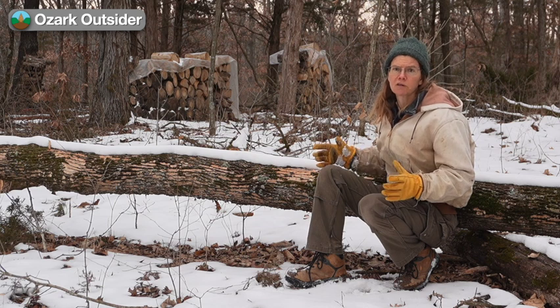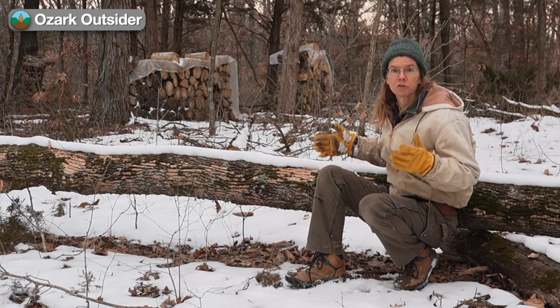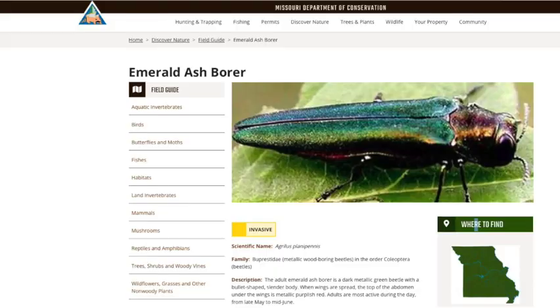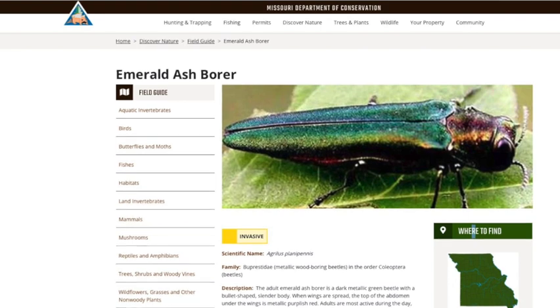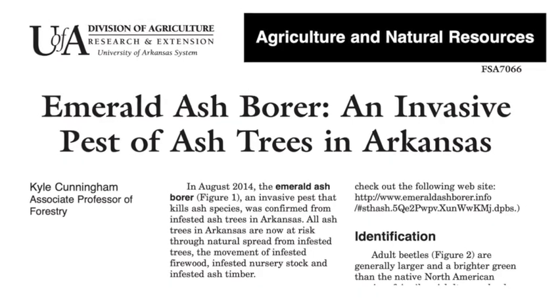So today on Ozark Outsider, we're going to share some of our hard-earned experiences and give you a crash course in identifying emerald ash borer damage. The emerald ash borer was first discovered in Missouri in 2008, but became widespread as of 2020. It was first confirmed in Arkansas in 2014 and has been spreading there as well.